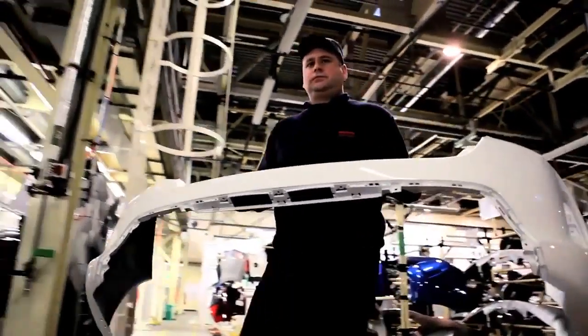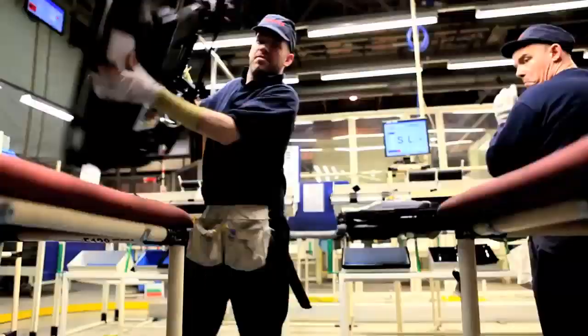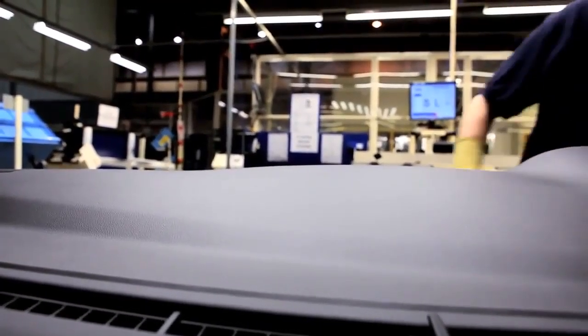We make the bumpers, we spray the bumpers, we manufacture the dashboards — assembled with air vents and airbags — we spray them and then we supply them to the main shop. So we're almost like a factory in a factory. We are a supplier to Toyota's main shop.